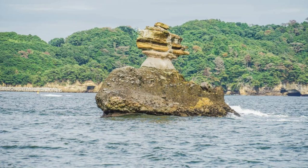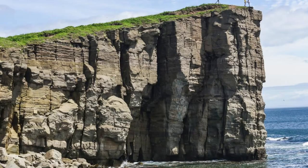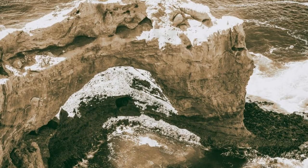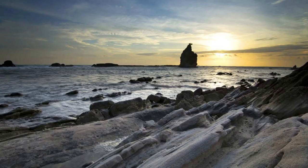Admire the natural beauty of El Tunco Rock Formation, a stunning geological feature located along El Salvador's Pacific coast. Marvel at the towering cliffs and rocky outcrops sculpted by wind and waves into dramatic formations, including arches, caves, and sea stacks. Explore hidden coves, secluded beaches, and tidal pools as you hike or kayak along the coastline. The El Tunco Rock Formation is a photographer's paradise and a popular destination for outdoor enthusiasts seeking adventure and exploration.